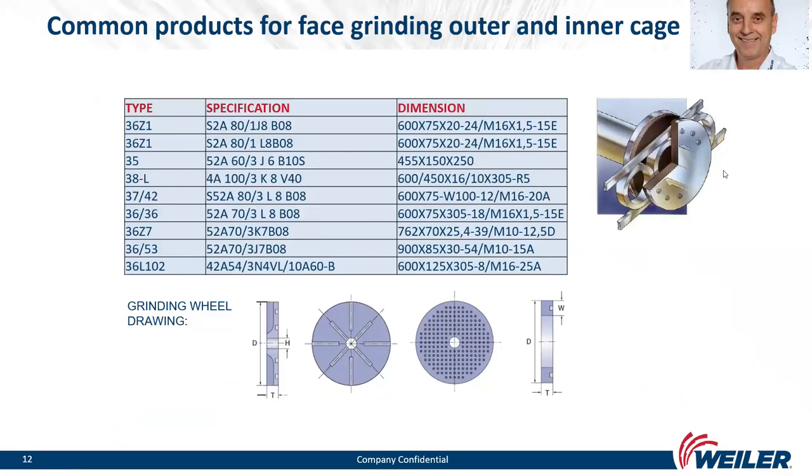The most common products for face grinding of outer and inner rings are Type 36 — meaning non-inserted wheels — and Z-type, which have slots for cooling and coolant removal to keep the ground surface clean. Perforated grinding wheels with small holes for cooling effect are also available. Specifications typically use aluminum oxide, noble aluminum oxide, or a mixture with sol-gel. Grit sizes range from 46 to 100, different hardnesses, mostly resinoid bonded. Diameters range from 450 up to 900 millimeters.